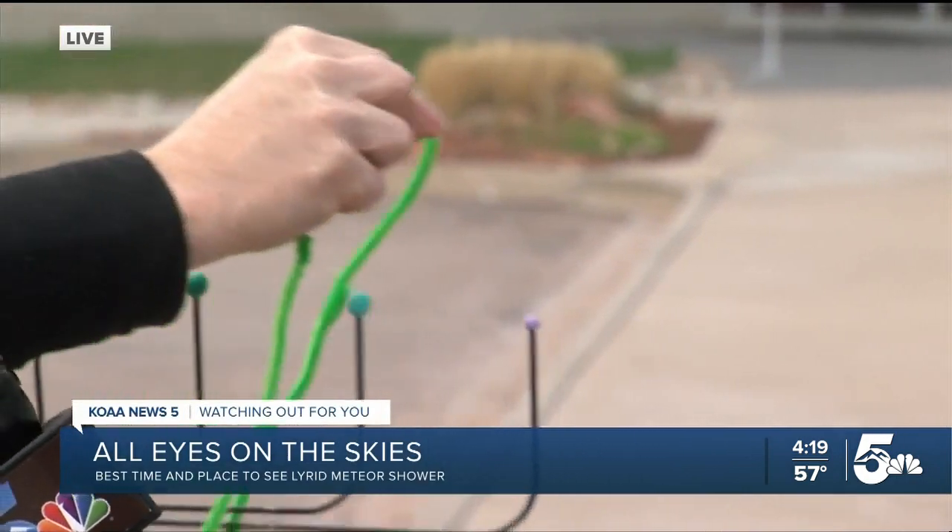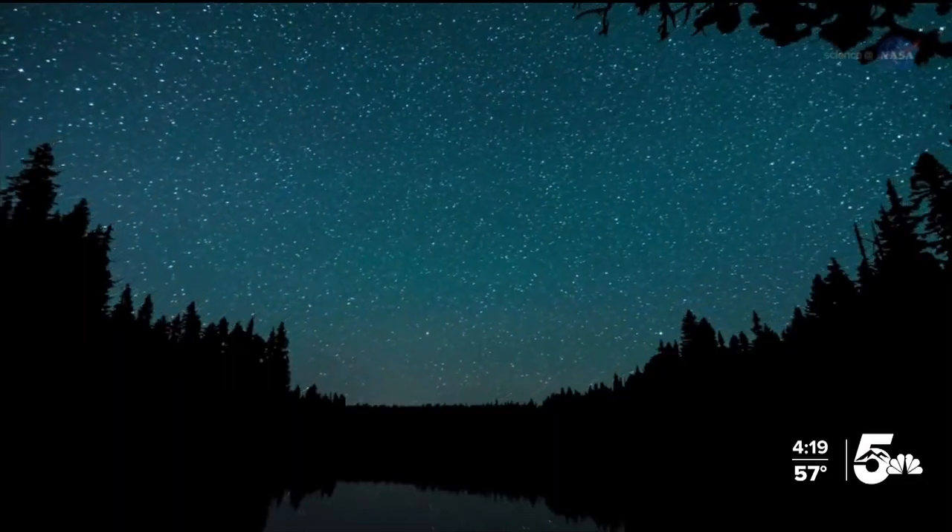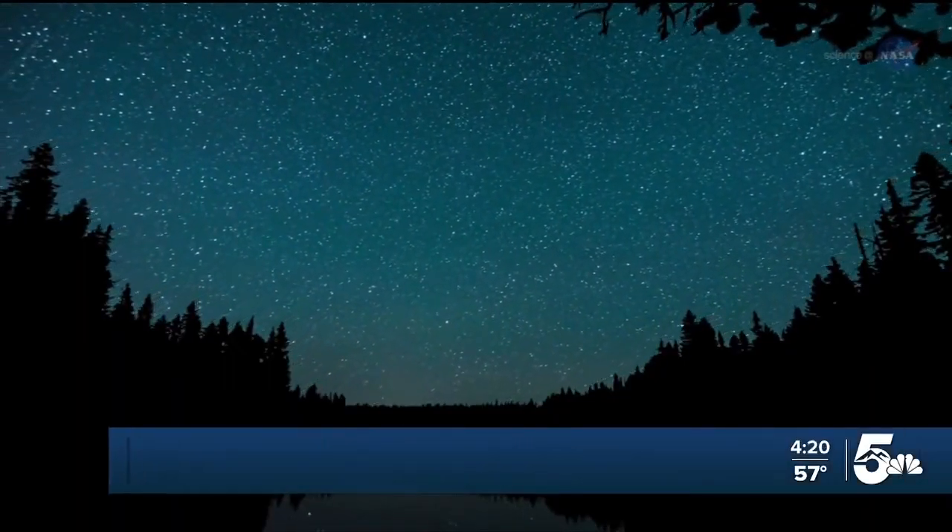So that is one neat fact. Another one — what does the Lyrid meteor shower have in common with A1 steak sauce? They were both invented in 1861. Technically, the Lyrid meteor shower was discovered in 1861, but that's the same year that A1 steak sauce was created.